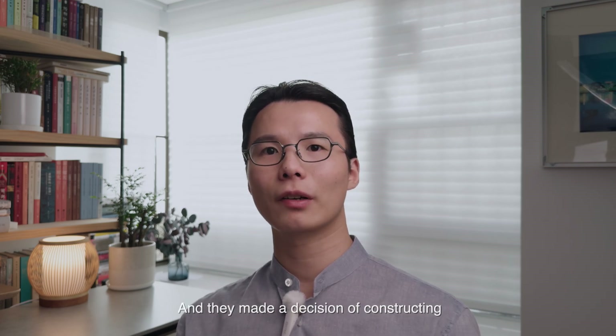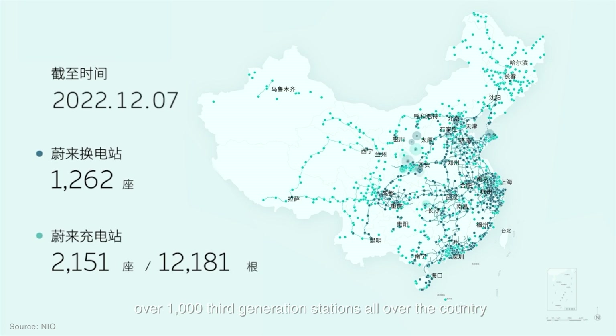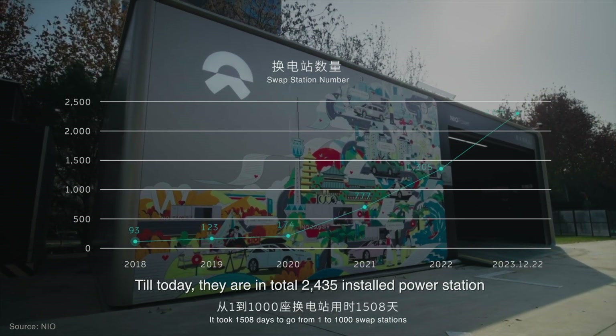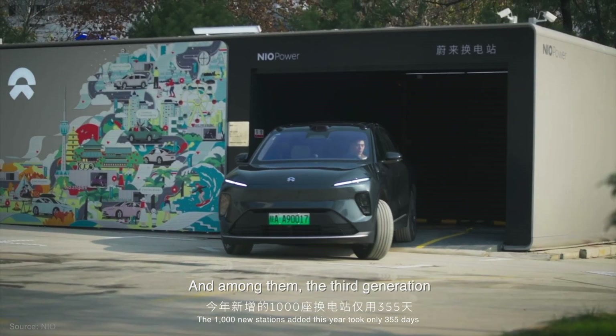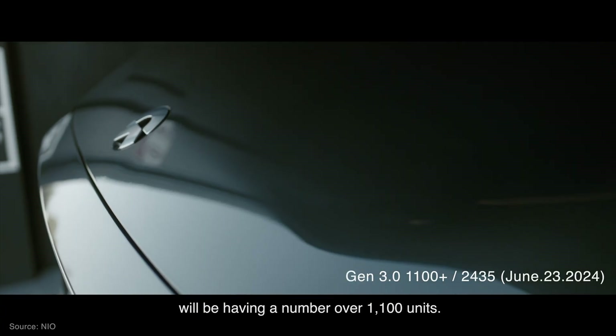They made a decision to construct over a thousand third generation stations all over the country in just one year — and they succeeded. Till today, there are 2,435 installed power stations all over the country available. Among them, the third generation accounts for over 1,100 units.